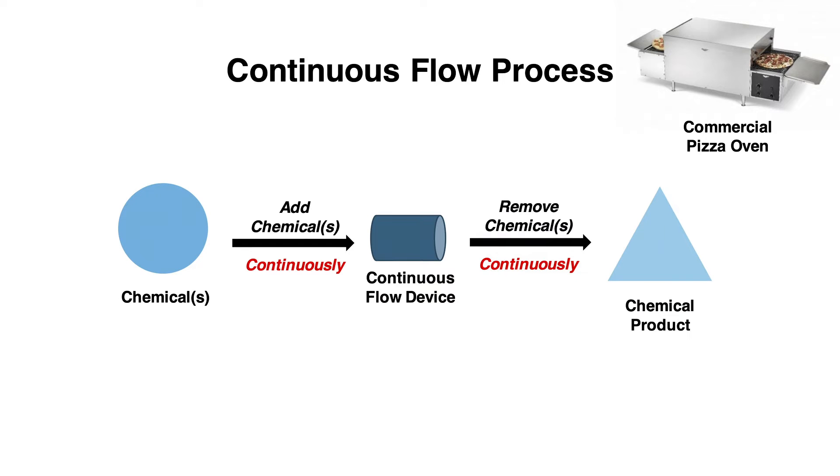Continuous flow requires the reaction to operate under fast reaction kinetics, and one can think of continuous flow processing as like a commercial pizza oven where the uncooked pizza goes in one end and the cooked pizza comes out the other end.